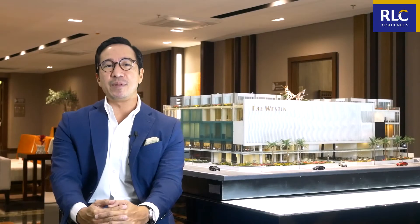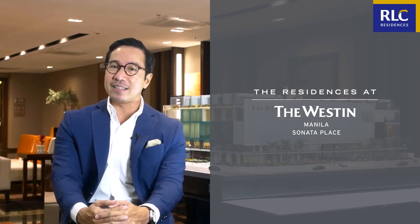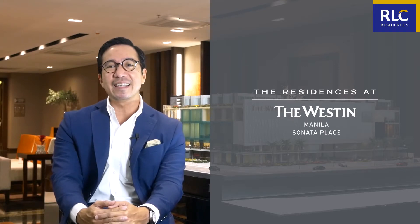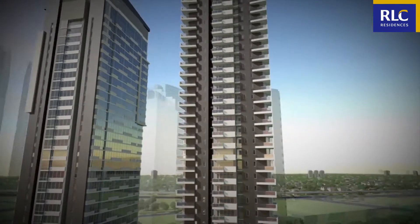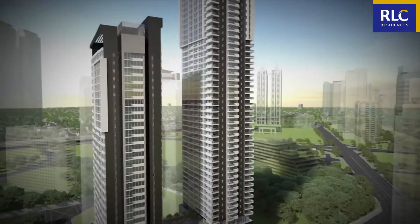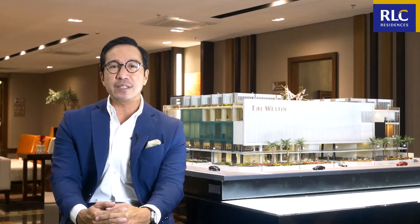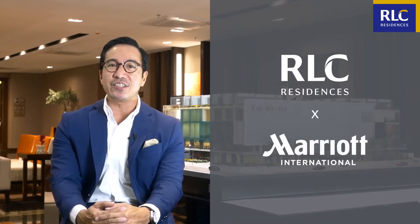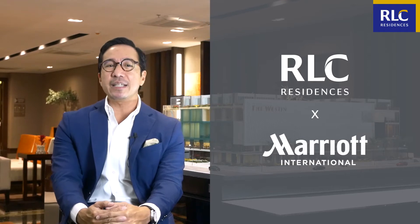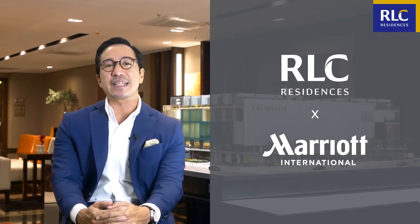For those who missed our previous episode for Westin Manila Residences, here's a quick look at this luxurious, multi-awarded, and the only Westin-branded residential development in the country. The Residences at the Westin Manila Sonata Place is a 51-story residential tower born out of a collaborative project between RLC Residences and Margot International Inc., which embodies only the best in luxury, innovation, and hospitality.